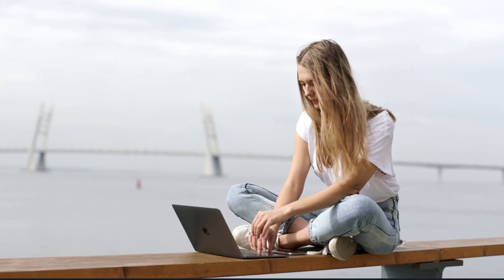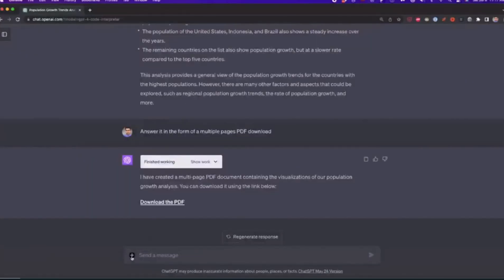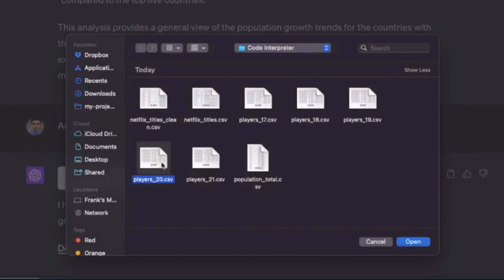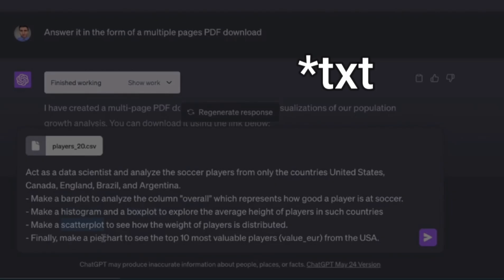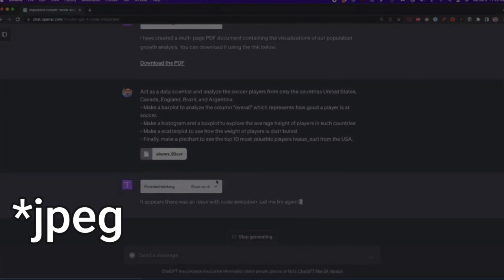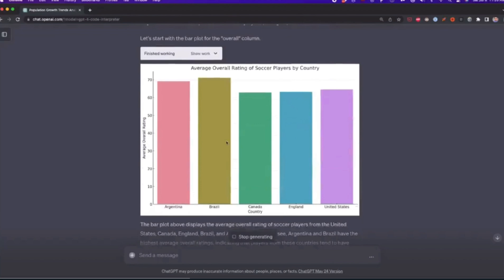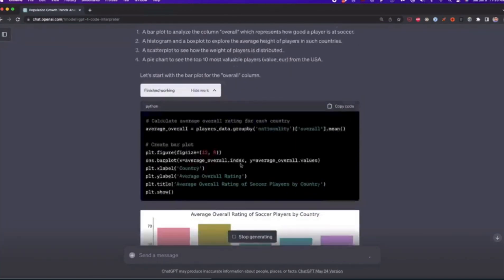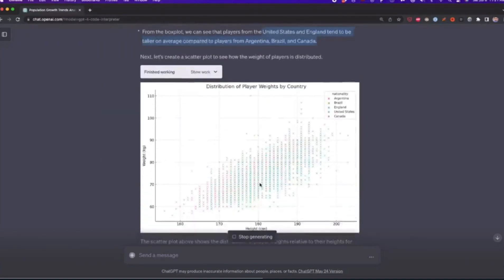That leads us to its second ability — you can upload and download files to code interpreter and even convert them. It gives you temporary disk space for your uploaded files, including all the relevant file types like TXT, PDF, DOC, JPEG, PNG, and more. You basically have a computer inside your chatbot with compute resources and disk space, which sounds like the premise for the worst Black Mirror episode ever.